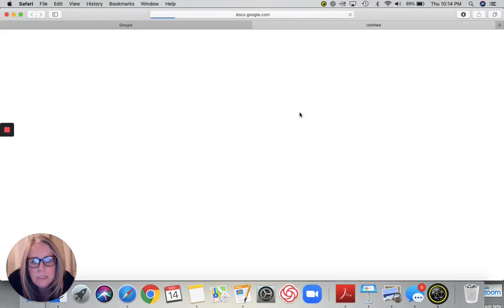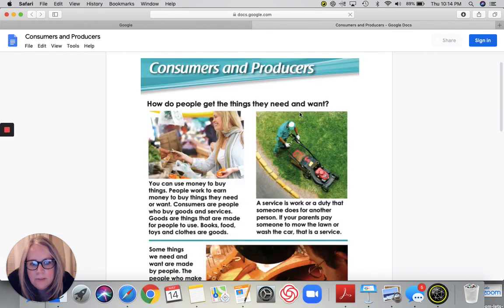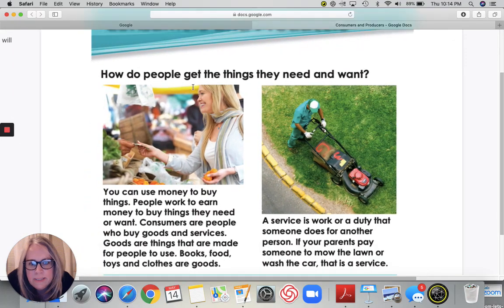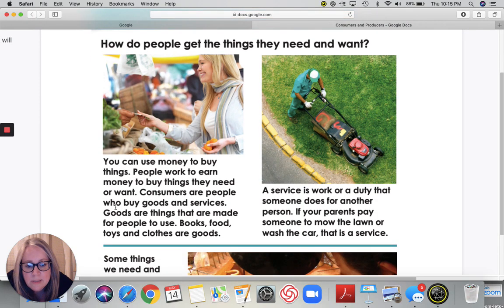So we're going to click here first. Let's look at this lady right here — she looks like she is buying something in a market and they're exchanging money. So if she's buying something, she is a consumer. So let's read: you can use money to buy things. People work to earn money to buy things they need or want. Consumers are people who buy goods and services.